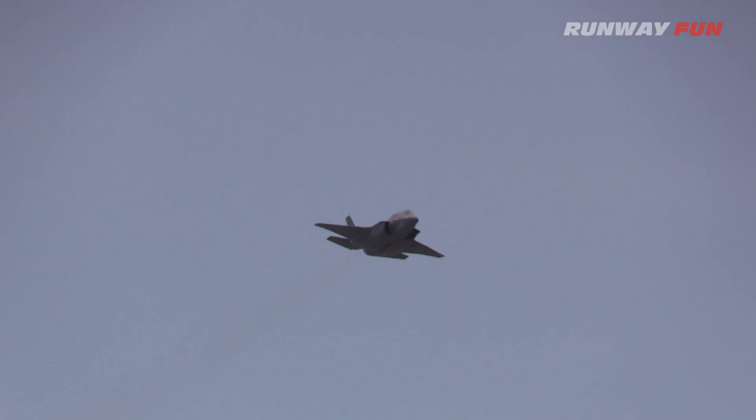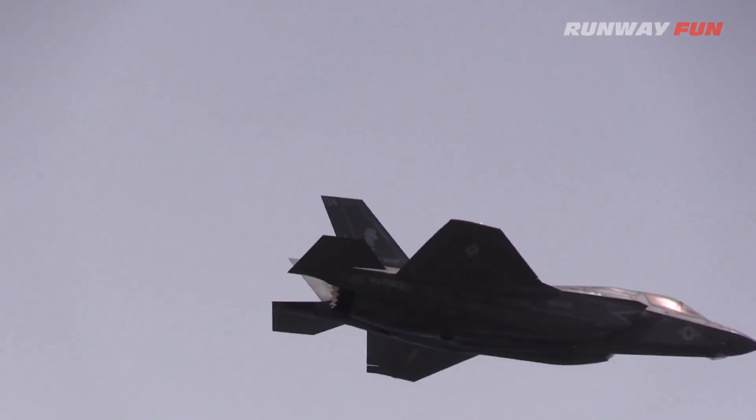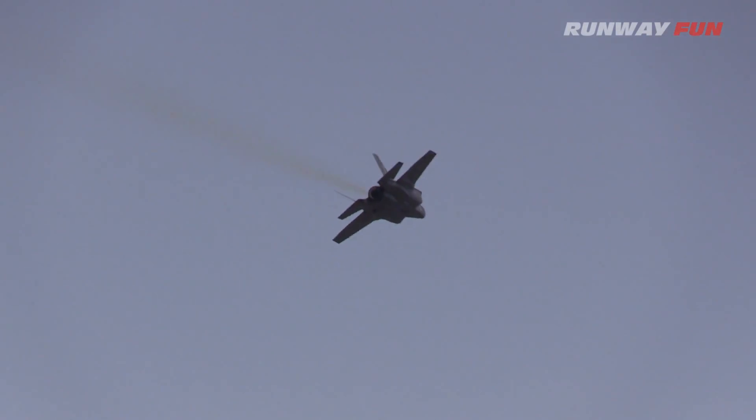Here comes the high-speed pass. The F-35's low observable stealth allows it to safely operate in areas without being seen by radar — in threat environments that legacy fighters cannot evade. The combination of stealth features, the F-35's active electronically scanned array radar technology, and the aircraft's ability to carry weapons internally...